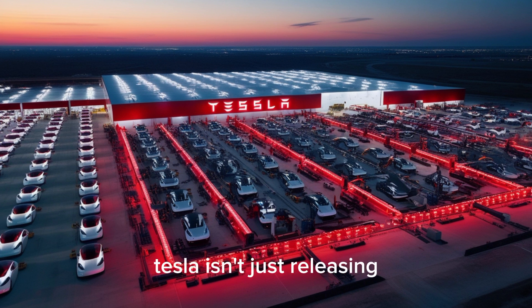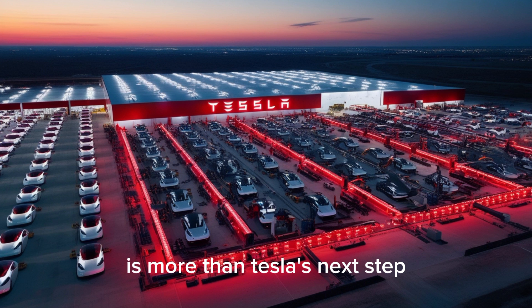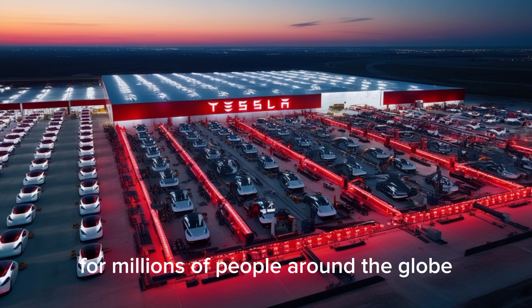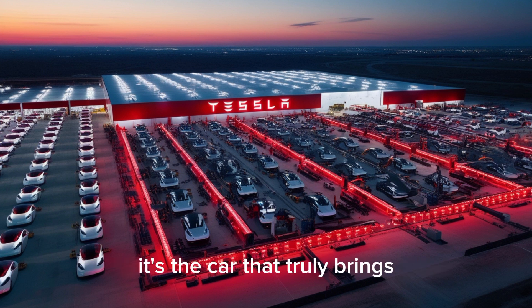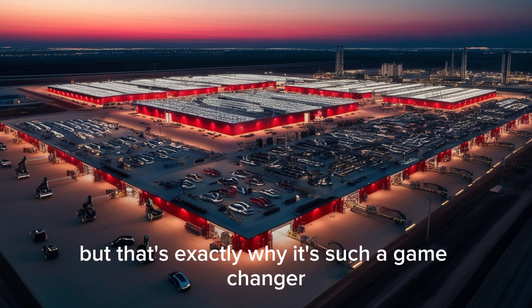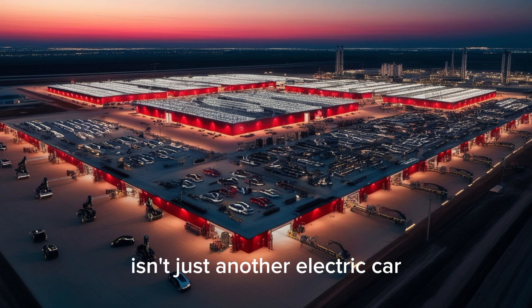With this car, Tesla isn't just releasing another model — they're sending a message that advanced technology, smart design, and clean energy should be accessible to everyone. The Model 2 is more than Tesla's next step; it's a symbol of change. A shift toward a world where electric cars aren't luxury items but everyday vehicles for millions of people around the globe. It's the car that truly brings Tesla's mission — to speed up the world's move to sustainable energy — into the hands of regular drivers. No marketing tricks, no empty promises. Just proof that technology, design, and affordability can exist in perfect balance. Nobody thought it would be this good, but that's exactly why it's such a game-changer. The 2026 Tesla Model 2 isn't just another electric car — it's the beginning of a new era for Tesla and for the entire auto industry.